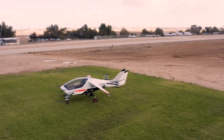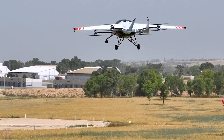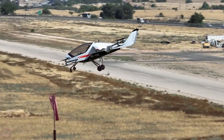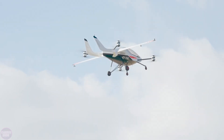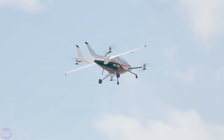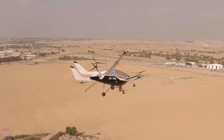Air One is an electric vertical take-off and landing aircraft designed for individual ownership. Four pylons with rotors on each provide lift, while wings and a double-tail stabilizer keep the vehicle in the air. The developers have claimed a decent cruising speed of up to 250 kilometers per hour, and at this rate, Air One can fly for about an hour.